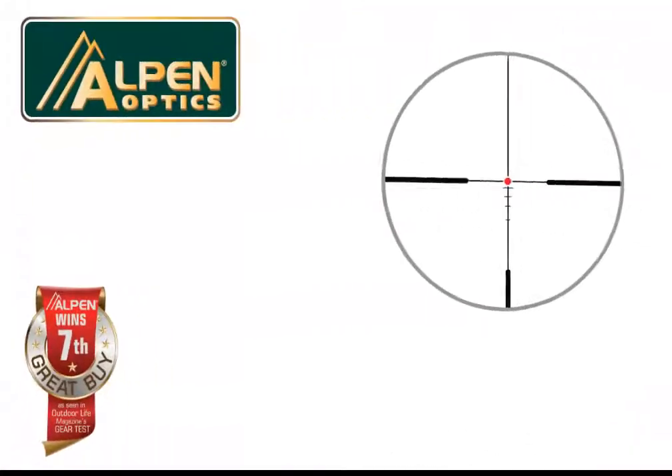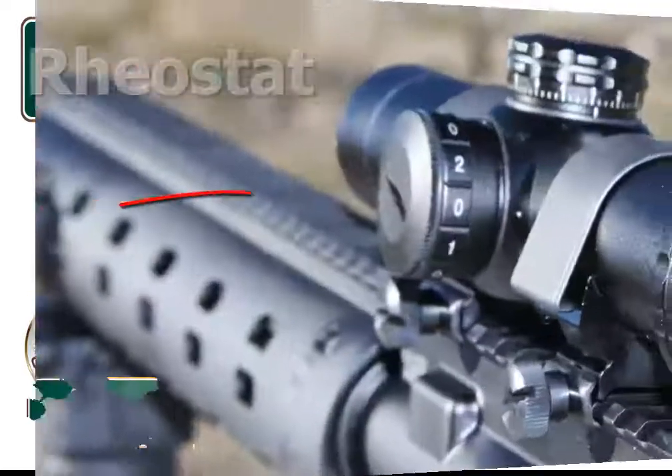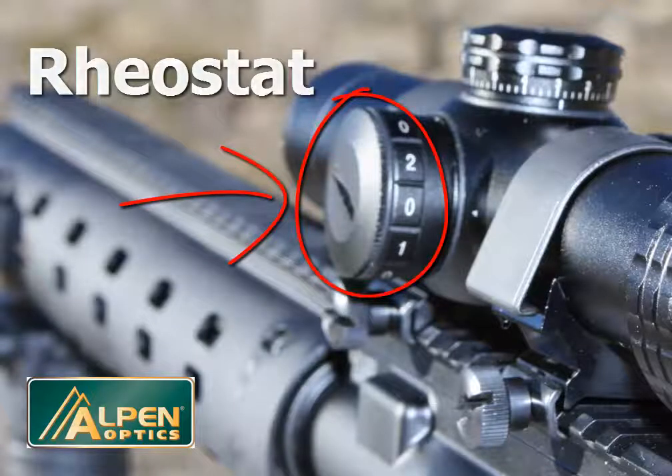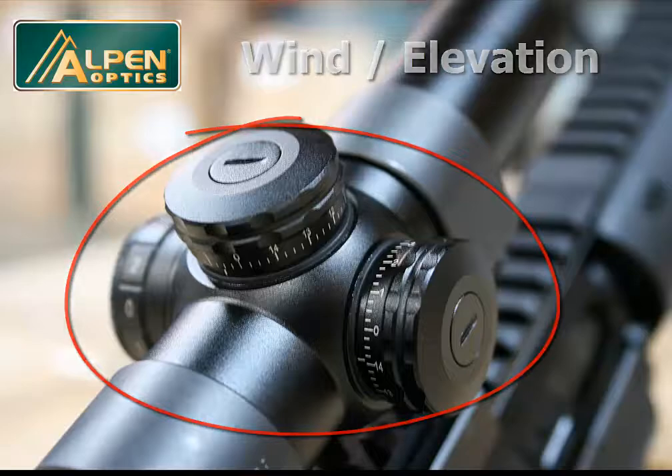Alpen's model 4069 scope features an illuminated red dot center reticle that can be adjusted to various brightnesses to meet specific target needs. The rheostat has alternating off positions so you can easily return to the brightness desired. Windage and elevation dials provide half-inch click values at 100 yards and can be reset to zero after sighting in at the range.